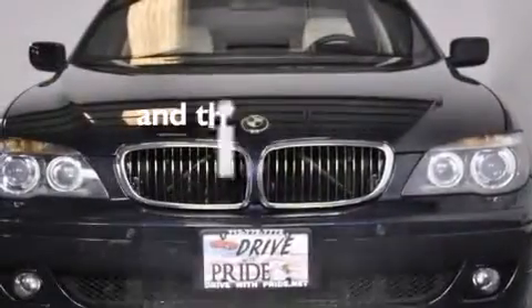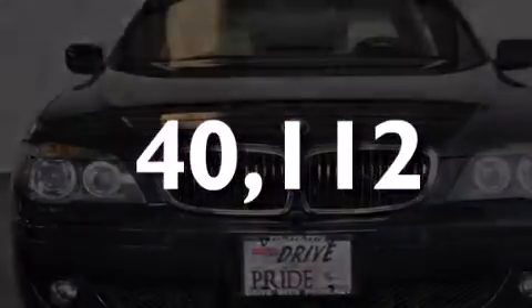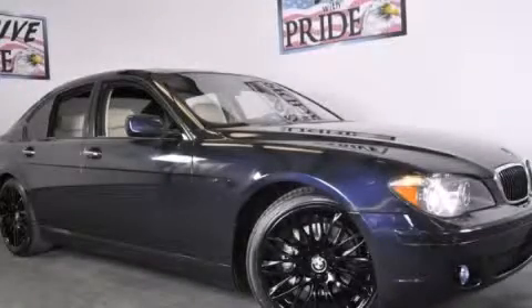This vehicle has less than 41,000 miles. Stop by today and test drive this vehicle for yourself.